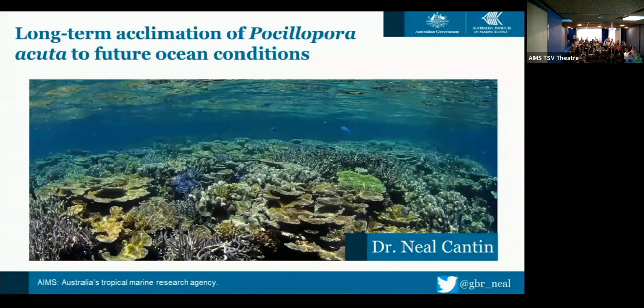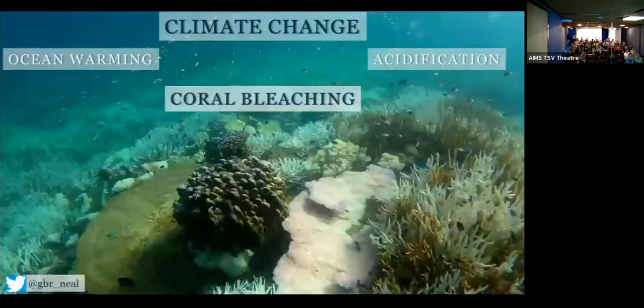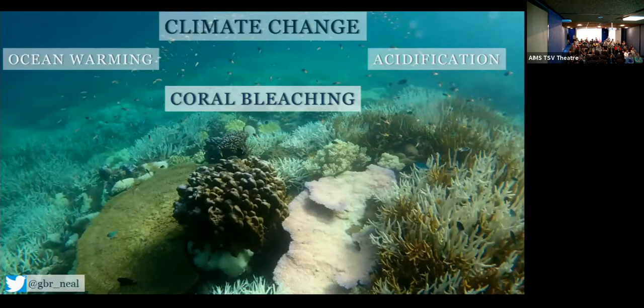Thanks everybody for coming today. I'm going to present our ongoing results of this long-term transgenerational acclimation experiment we've been running here at Ames, largely looking at the main drivers of how reefs respond to climate change — those two big drivers being temperature, ocean warming, and acidification.